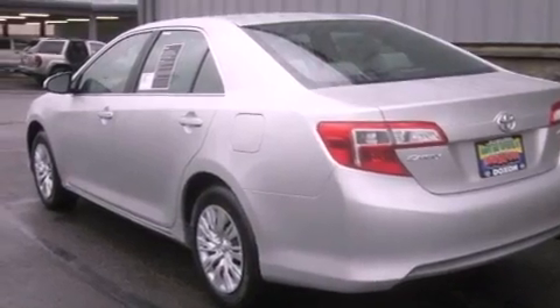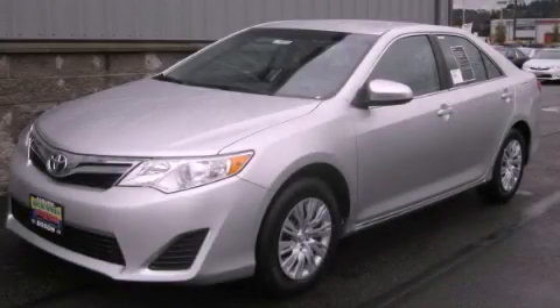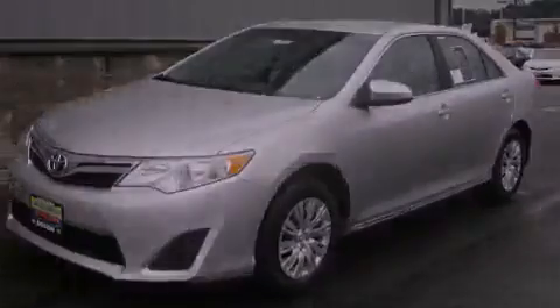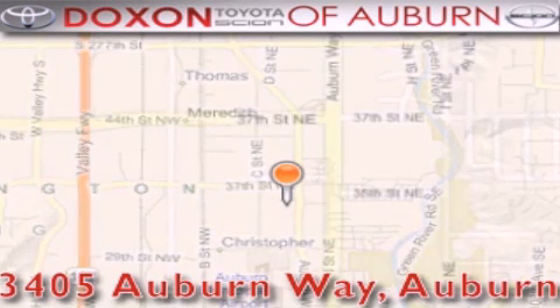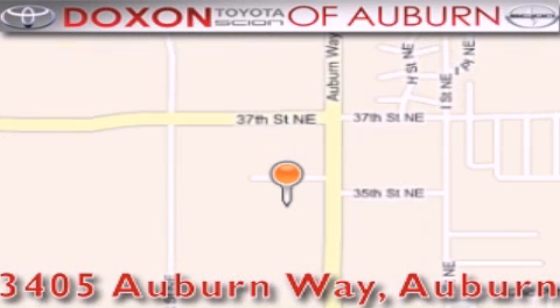Contact us today and schedule your opportunity to see this vehicle in person. Dachshund Toyota of Auburn is located at 3405 Auburn Way in Auburn, satisfying customers for over 70 years.